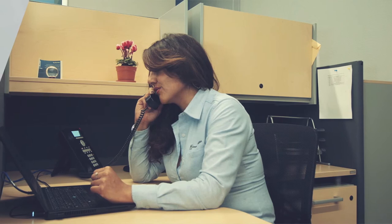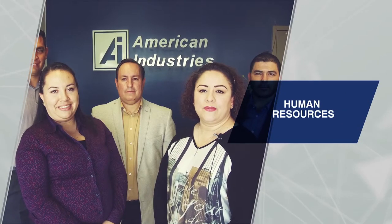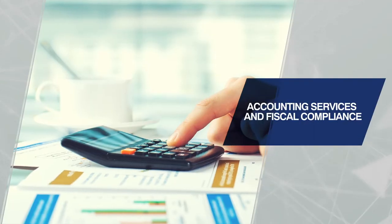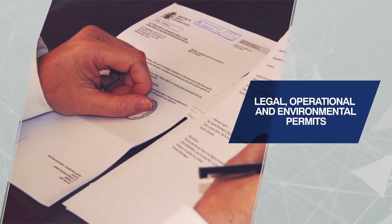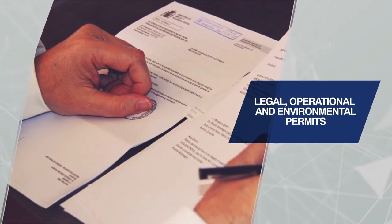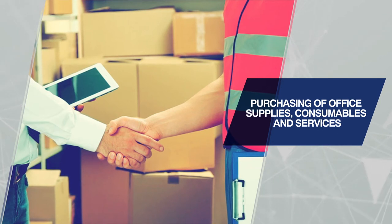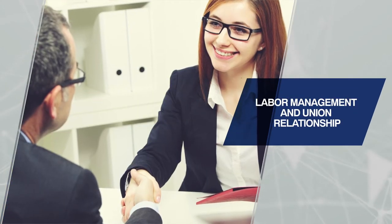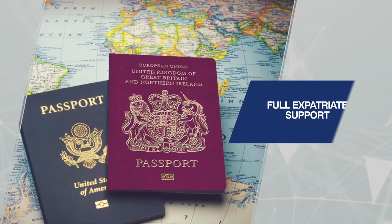While American Industries takes care of all administrative support roles such as human resources, accounting services and fiscal compliance, customs and duties optimization, legal operational and environmental permits, purchasing of office supplies, consumables and services, labor management and union relationship, and full expatriate support for your employees and their families.